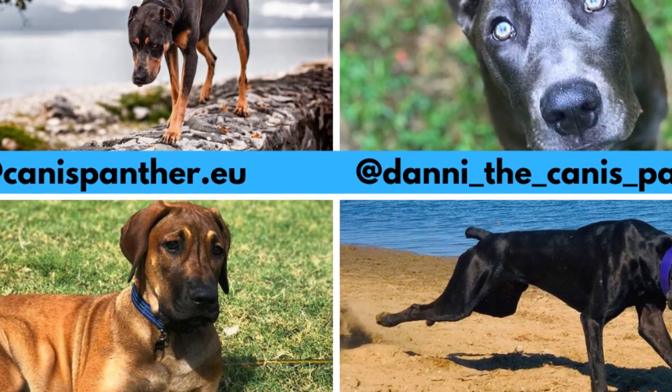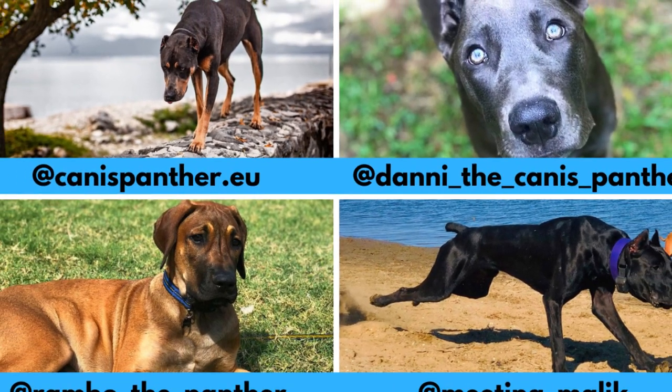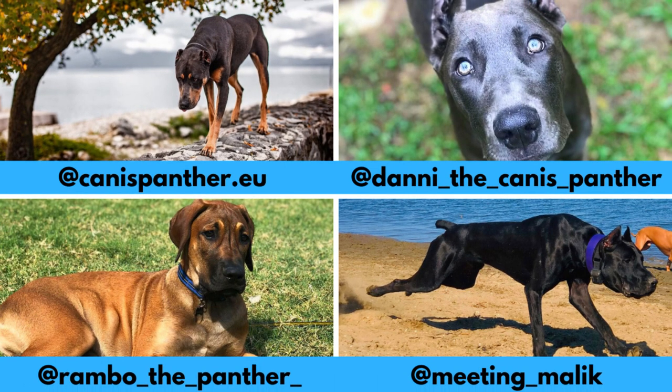I would love to thank all these Instagram profiles for letting me use their photos in this video. If you like the Canis Panther and would love to see more of it, definitely check them out. Links are in the description.